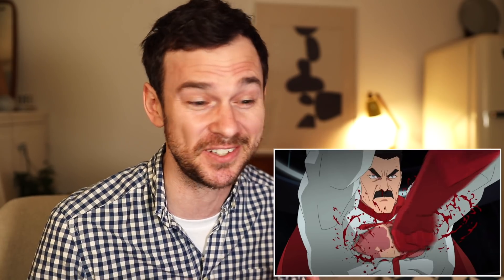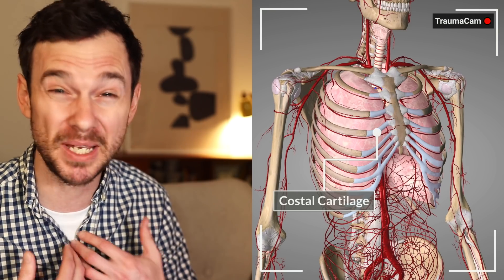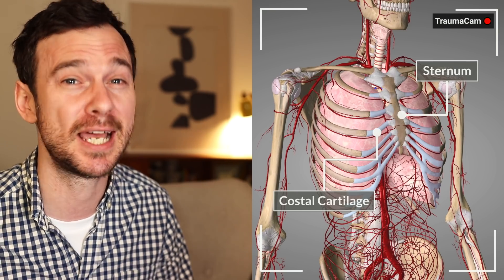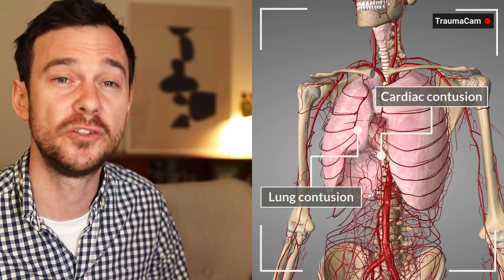Super punches to the anterior chest. If you or I had this kind of blunt force superhero punches to this area, we'd be looking at rib and costochondral fractures, maybe even a sternum fracture, and damage to underlying thoracic organs like heart and lung contusions. But because it's Omni-Man, he just suffers a ruptured t-shirt.